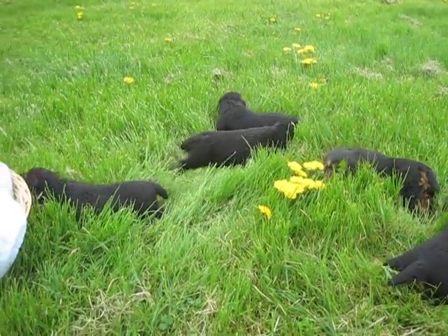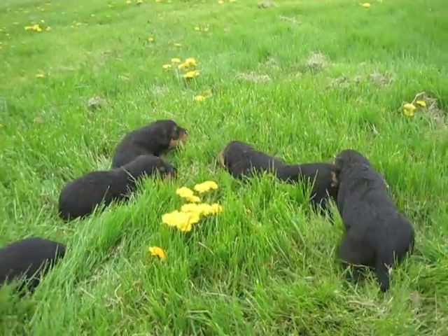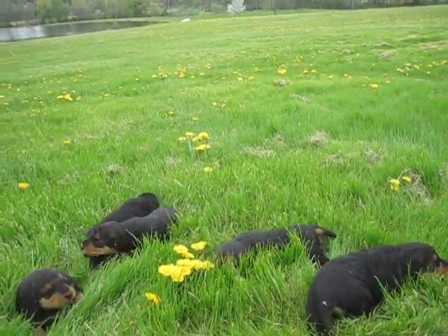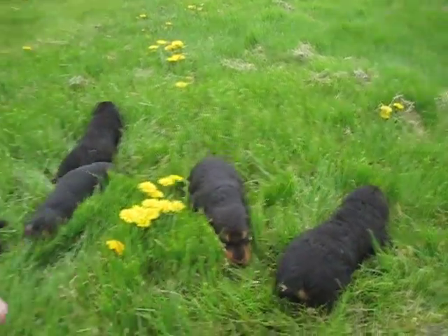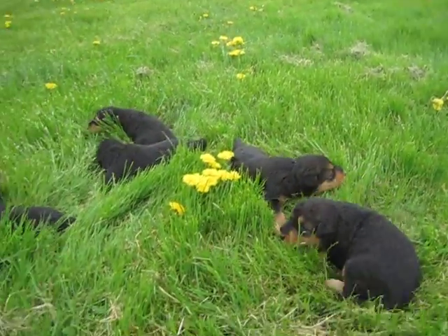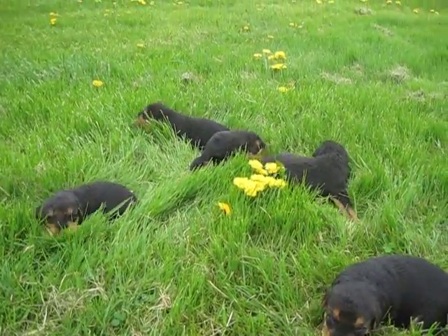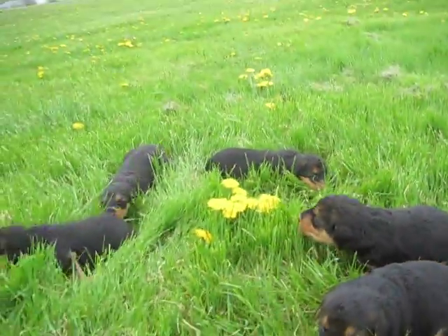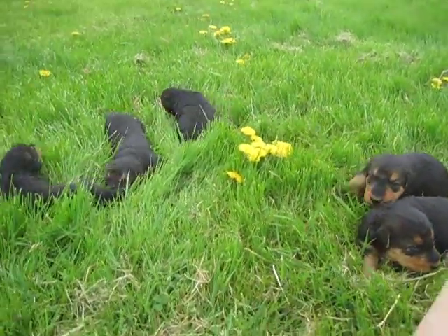These are Lily and Judd's puppies. They're about two and a half weeks old. Got the two females right here and then the three males. They're kind of baffled by the grass — they're just kind of learning to crawl and sort of walk. I thought I'd bring them outside a little.